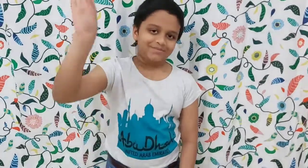This is about Expo 2020. Hope you enjoyed this video. See you later. Bye bye.